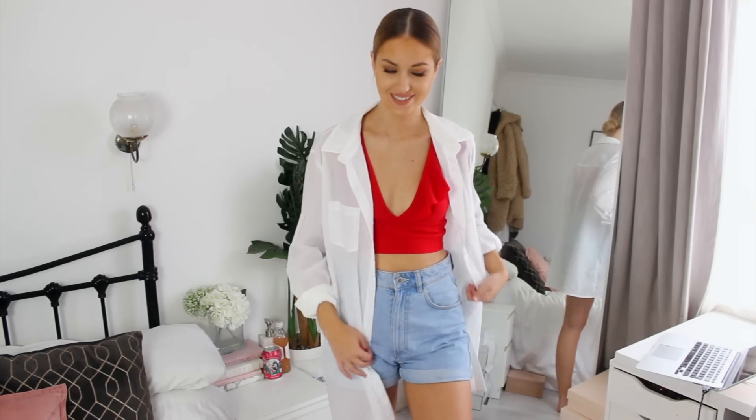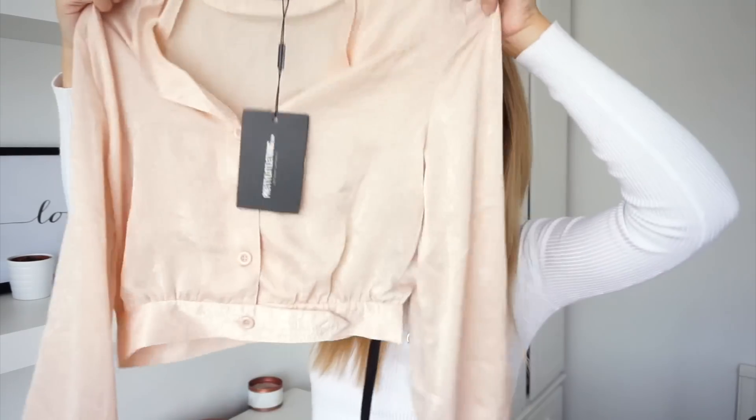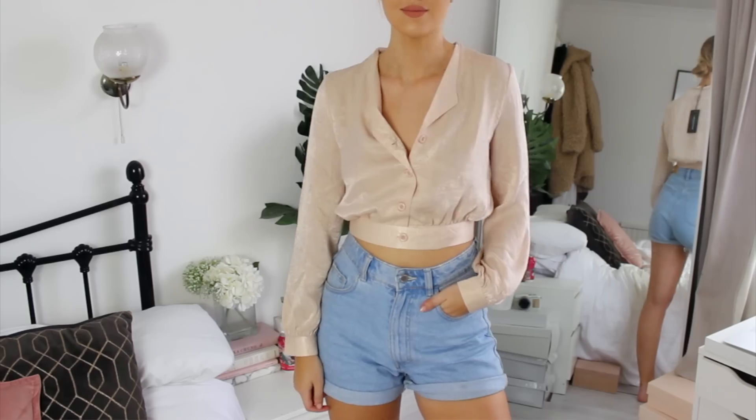This is a white shirt — it's supposed to be a shirt dress, but I bought it to wear as a beach or pool cover-up, just over the top of a bikini. I thought it would look great for that. I got it in a size ten.